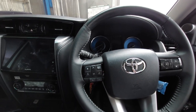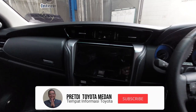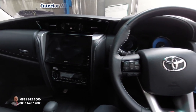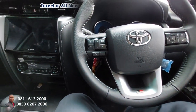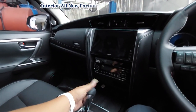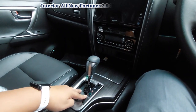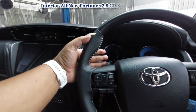Kita lanjut ke interior. Ini kita sudah ada di dalam interior daripada Fortuner VRJ GR Sport. Di sini ada aksen GR-nya. Ini transmisi automatic, ada posisi P, R, N, D, S, plus, dan minus. Ini juga ada paddle shift ya.